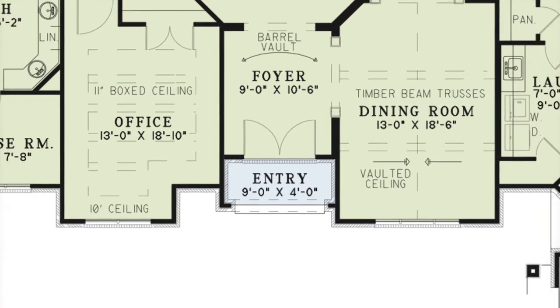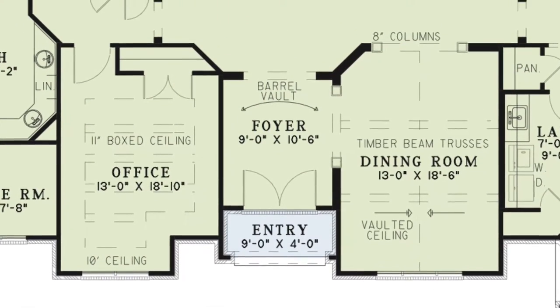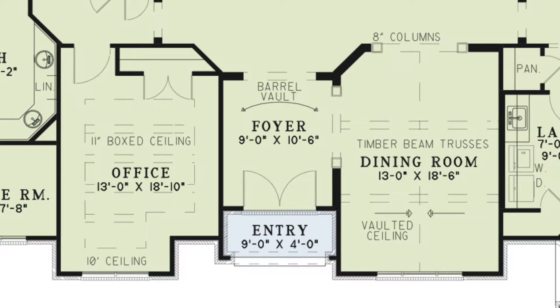Step through the stunning double doors and into the foyer. To the right is the formal dining room which displays beautiful timber beam trusses and entrances that are flanked by columns.